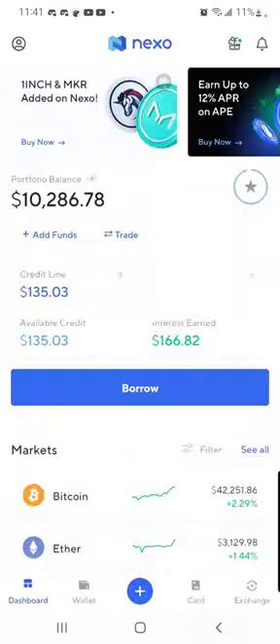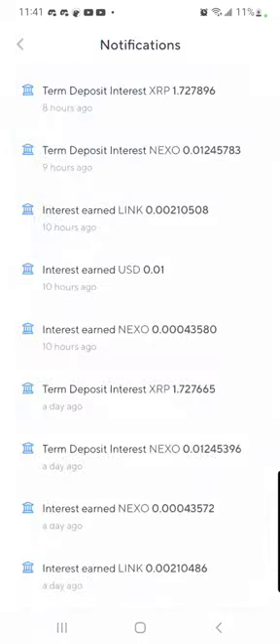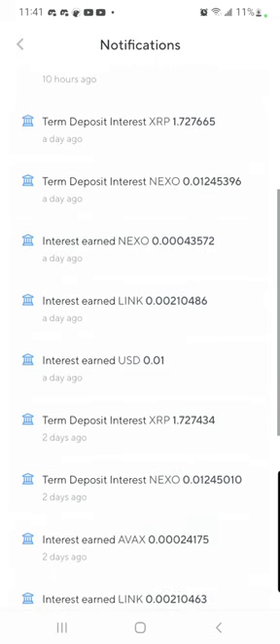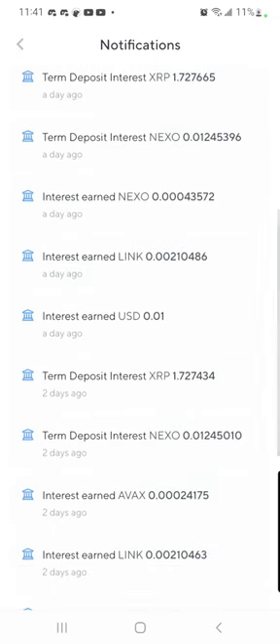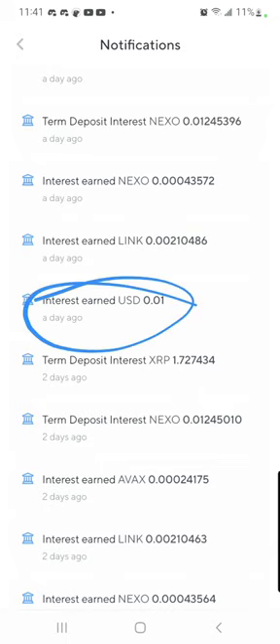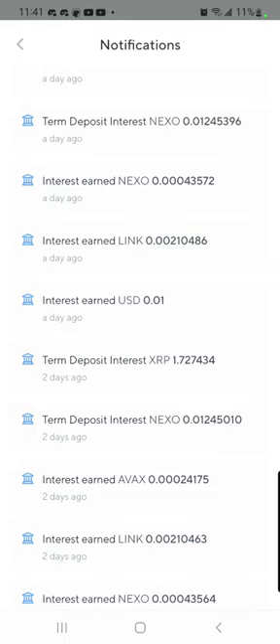Here's a little bit of what Nexo does for your portfolio. Daily — even on U.S. dollars. You can bring your U.S. dollars here, send actual dollars, and they'll give you 4%.